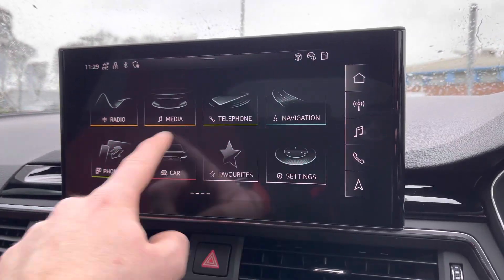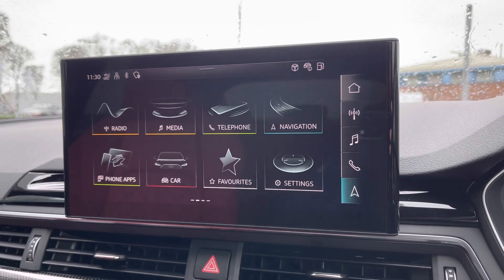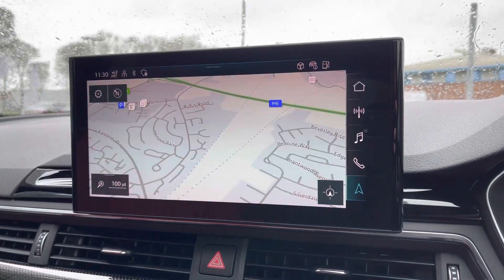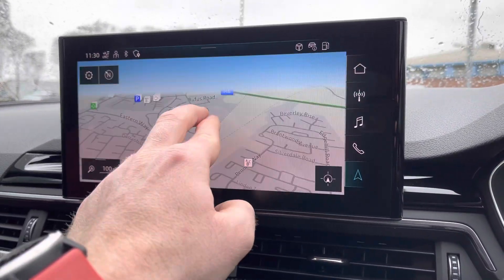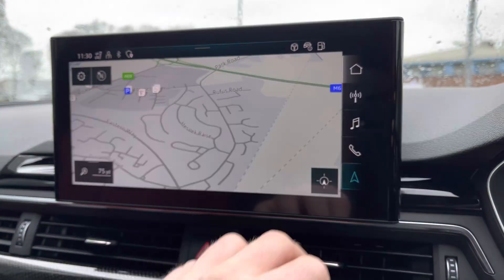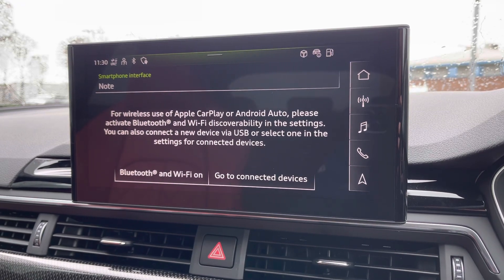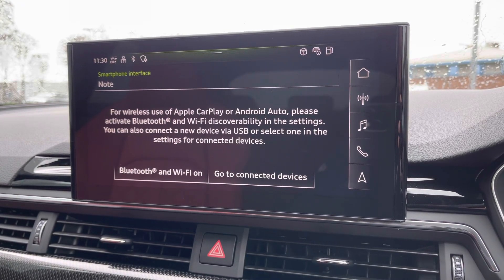To the centre, you have the main Audi infotainment system with all expected applications including DAB and FM radio as well as media inputs. You can also benefit from satellite navigation providing a crisp and clear display of your route ahead for unfamiliar journeys. Apple CarPlay and Android Auto are also available on this S5.